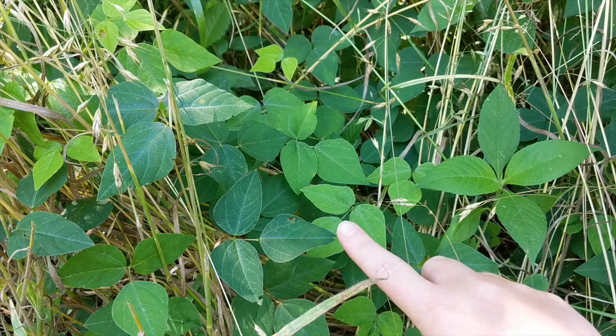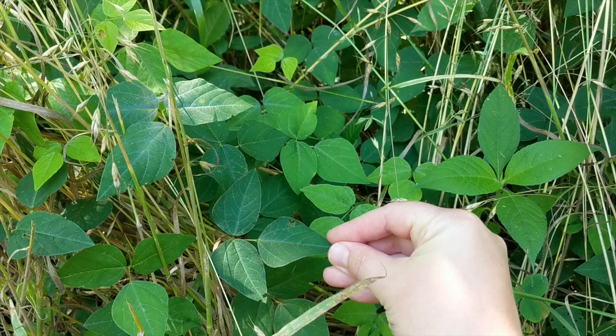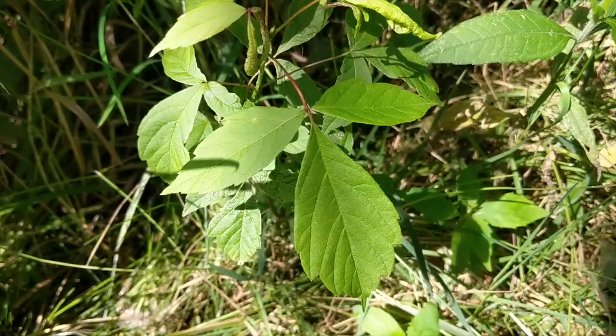Not all leaves of three are going to be poison ivy. These here — one, two, three — have the same shape as our poison ivy, that almond shape, but notice they're totally missing that serration along the edge. It's got a smooth edge. This is not poison ivy. So even though there are a lot of plants that have leaves of three out here, take a close look at them and make sure what you're looking at is actually poison ivy. And if you ever have a question about it, just don't touch it.